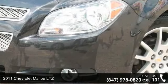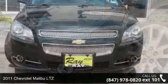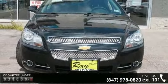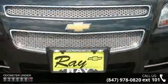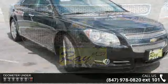Arrive in style with this 2011 Chevrolet Malibu LTZ. If you are looking for a first-rate auto, this one could be yours today. This vehicle comes with a reliable 4-cylinder engine, connected to a smooth shifting automatic transmission.